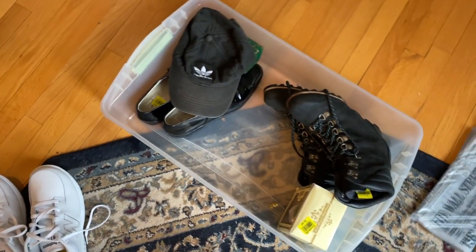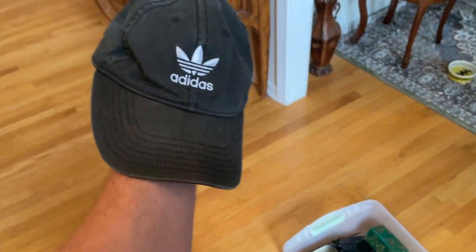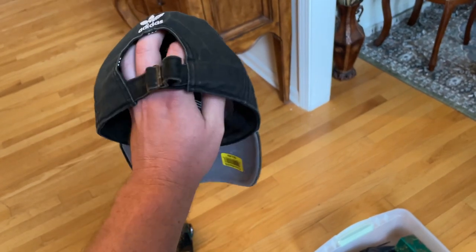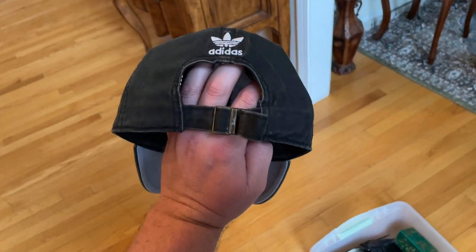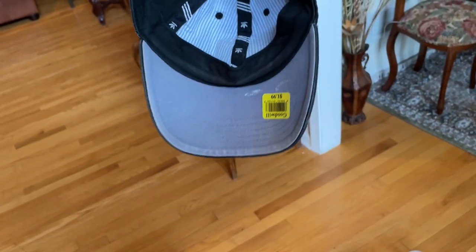Picked up this kind of weathered vintage Adidas hat — it has the logo on the back and the logo on the front. For $2, people like the whole faded look to it, so I should be able to get $15 for something like that.